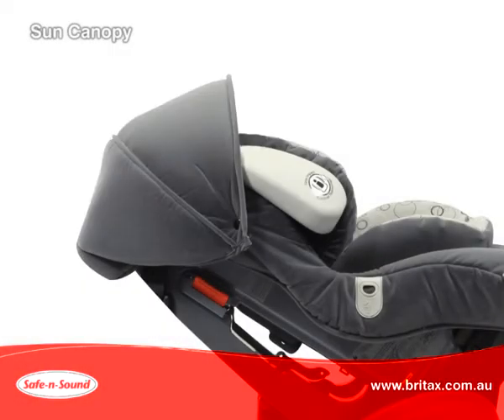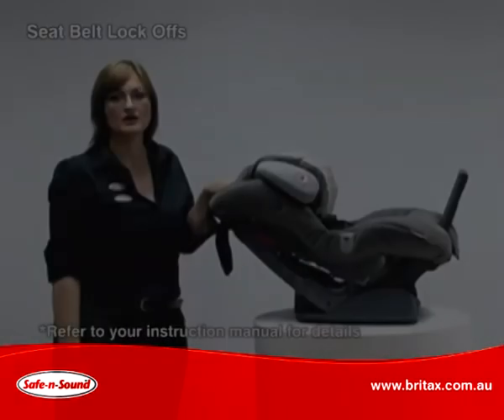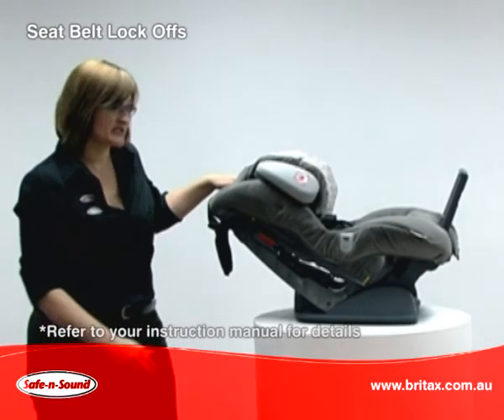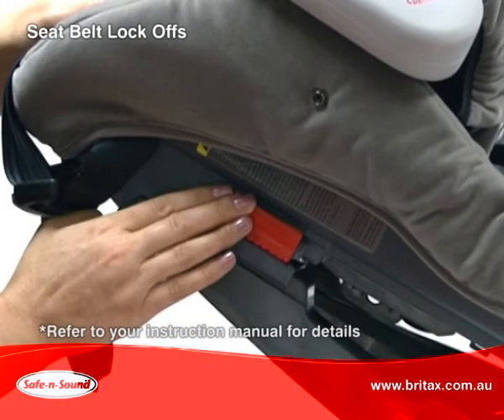The Platinum AHR includes a large sun canopy with flip-out sun visor and a high back car seat messy mat which protects your car upholstery. Whether you're using the seat in rearward facing or forward facing position, the seat belt lock offs will provide a more secure fit in your vehicle.